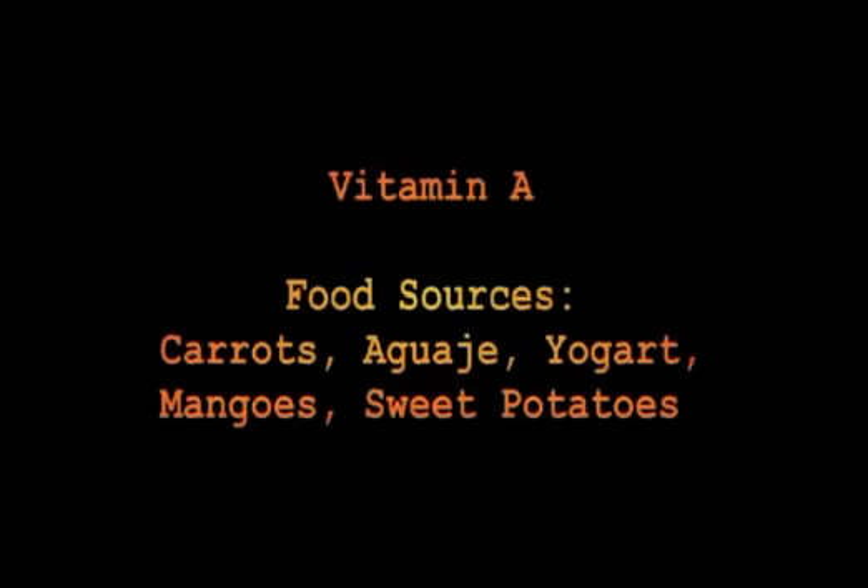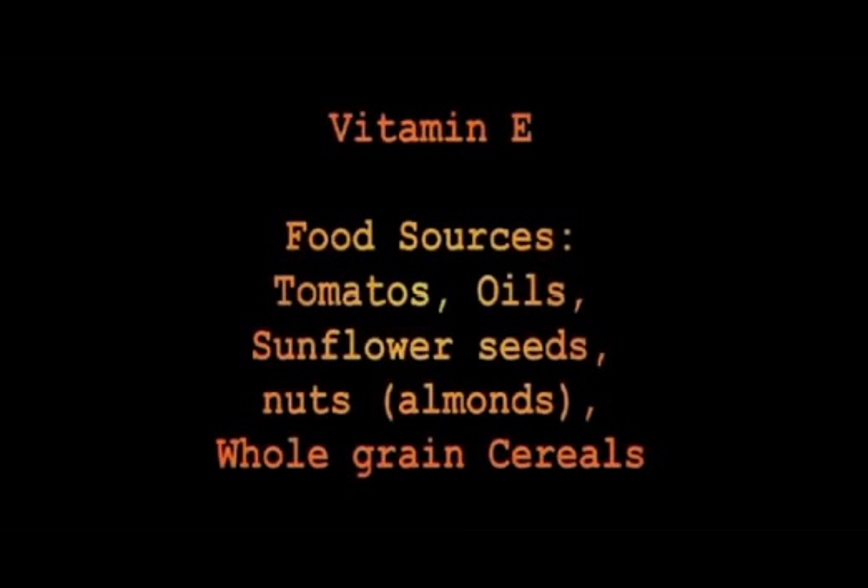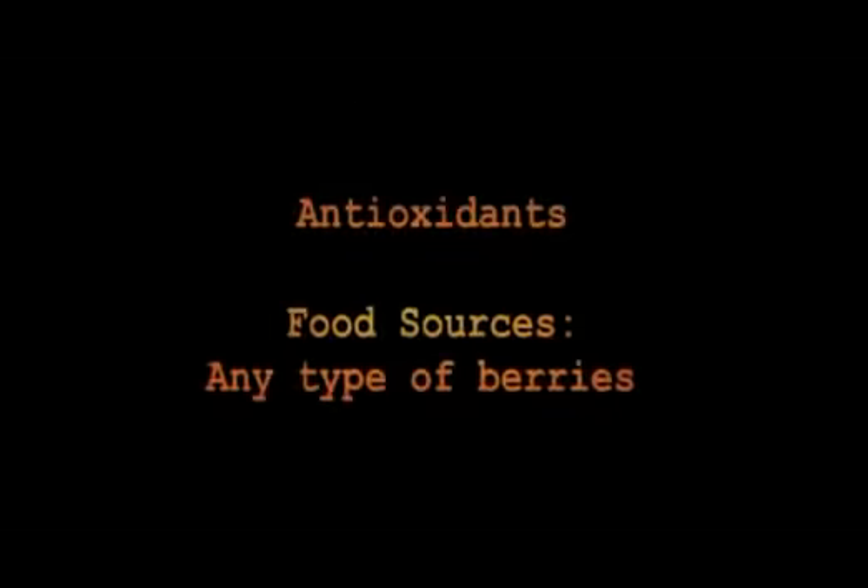You want to get these nutrients as part of a balanced diet. Vitamin A: good sources include carrots, aguahe, yogurt, mangoes, and sweet potatoes. Vitamin E: good sources are tomatoes, oils, sunflower seeds, nuts, and almonds — with almonds and whole grain cereals being among the best. For antioxidants, pretty much any type of berry is a good source.